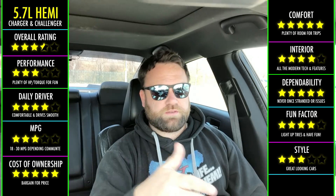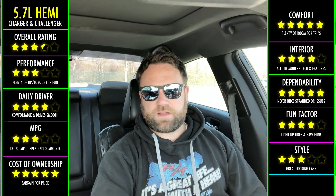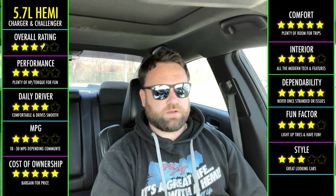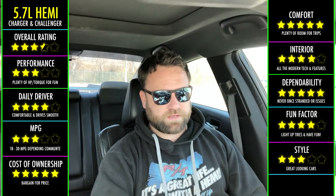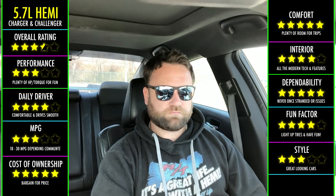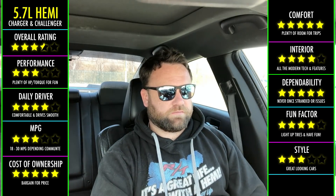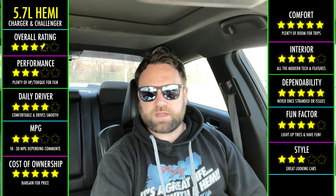It takes regular gas. Now, this thing is tuned for 93, but when you first get your 5.7, you could put regular 89 octane in there and that'll save you a couple bucks. Another thing I saved tremendously on was insurance — I pay around 80 bucks a month or something like that.